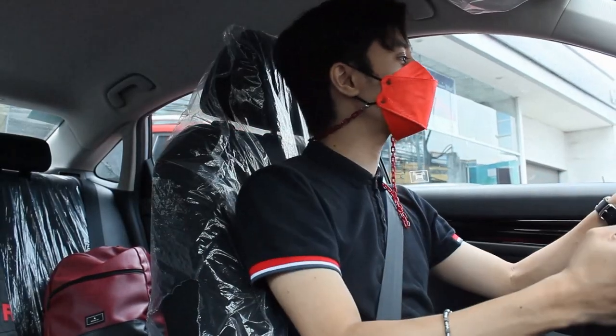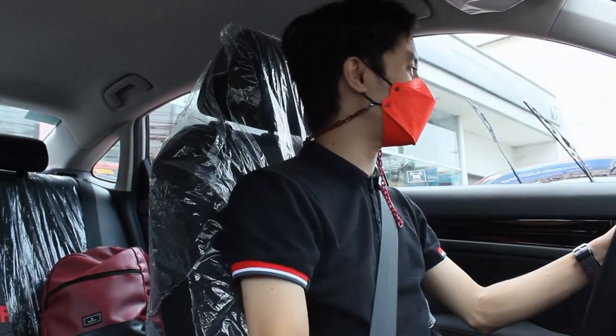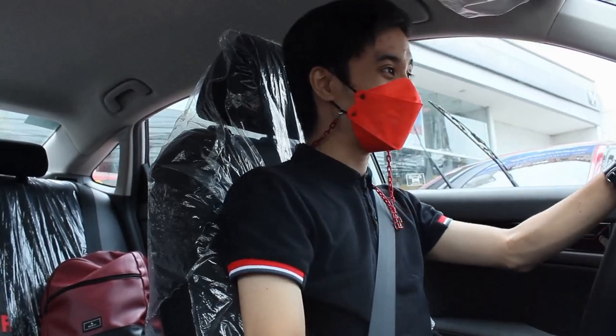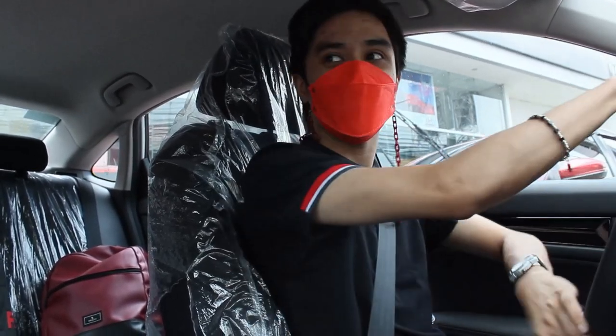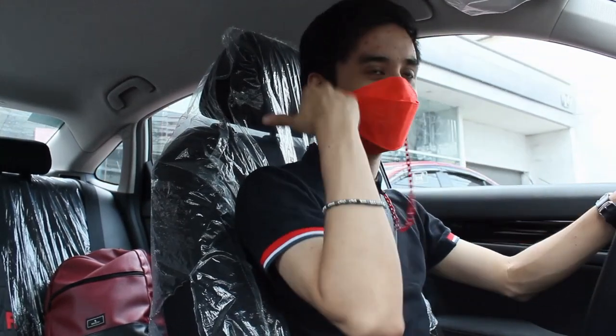Alright, I'm going to drive the base variant. Let's see how this compares with the rest of the lineup, having already driven the RS. Same complaint as the RS — the ground clearance is quite low. You have to be very careful when you go down steep angles, like here in Green Hills. I'm just in drive mode.